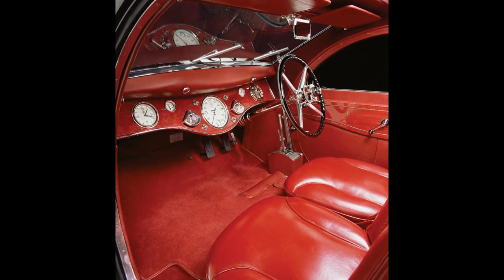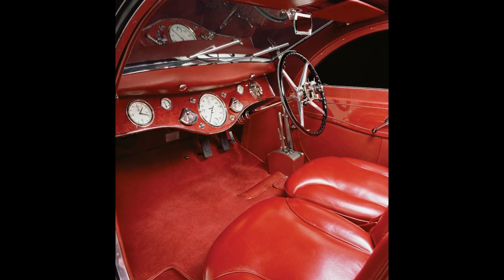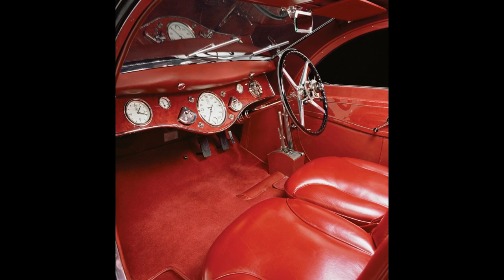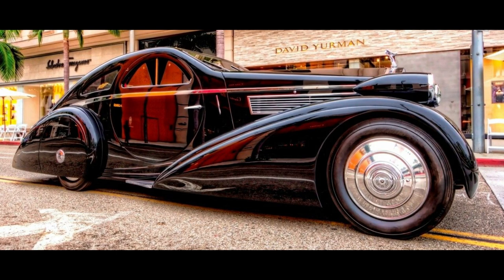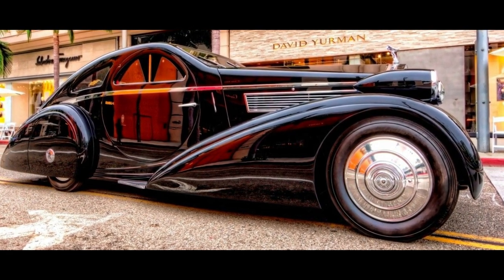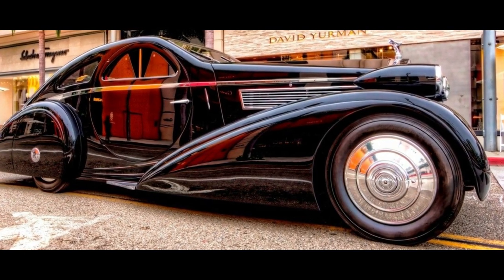One of the most striking features of the car is its large, curved windscreen, which seamlessly blends into the roof and gives the impression of a single, uninterrupted piece of glass. The car's bodywork is made entirely of aluminum, which allowed Jonckheere to achieve the car's distinctive curves and contours.